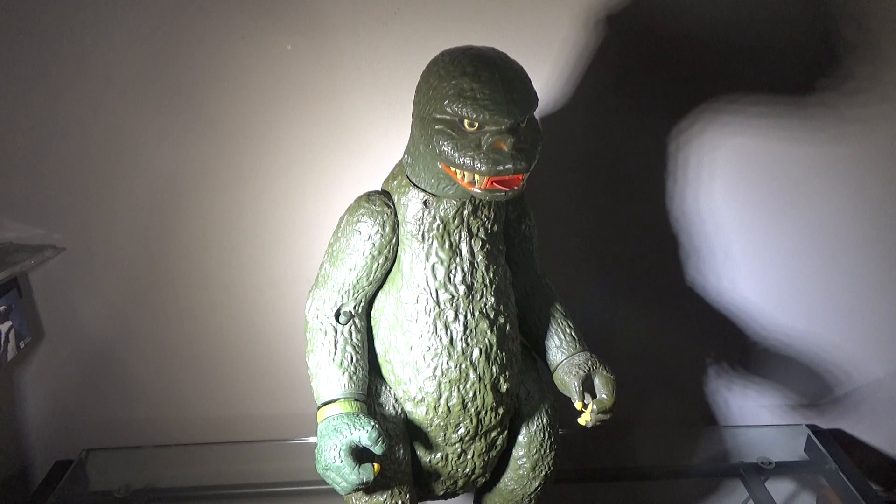Another thing I want to say is that it's kind of weird to know that the same company that makes the new Jurassic World figures also made a Godzilla figure way back when. I knew this figure existed, but I never knew it was Mattel that made it. I thought it was a different company, but yeah, that's really cool.